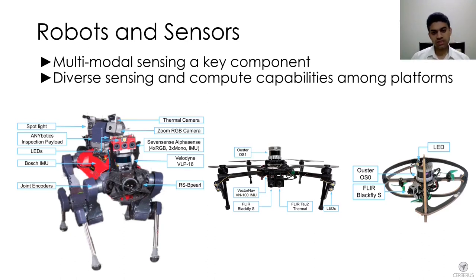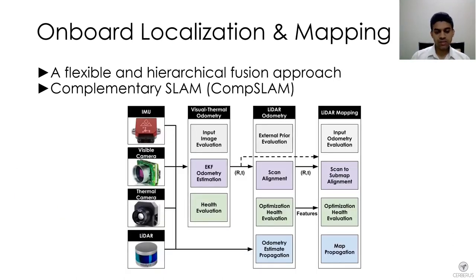Given these constraints and diversity in compute and sensing modalities, we developed a flexible and hierarchical fusion approach. Flexible in the sense that given a subset of available sensing modalities, you can still utilize them; and if compute is limited, you can choose not to fuse some modalities and still have a robust approach. Estimators run independently and if their estimate is good enough, it is propagated into the next step — this approach we call Complementary SLAM.